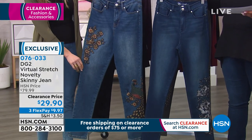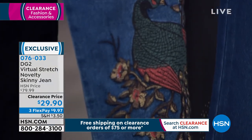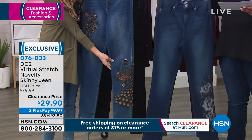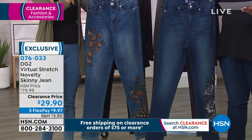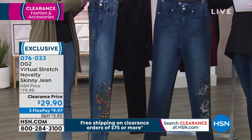This is coming in sizes two through 24W and you can pick average, petite, or tall. $29.90. This is an $80 jean, but if you go to a boutique, oh my goodness, you'd be spending $200 or more. These look like they came straight out of a boutique. They sure do.